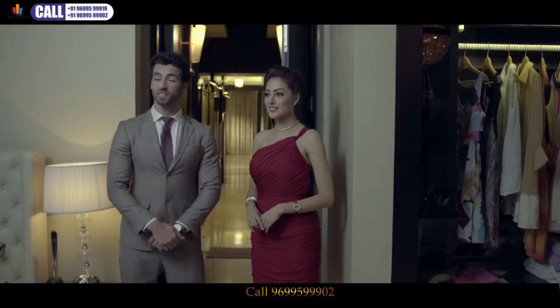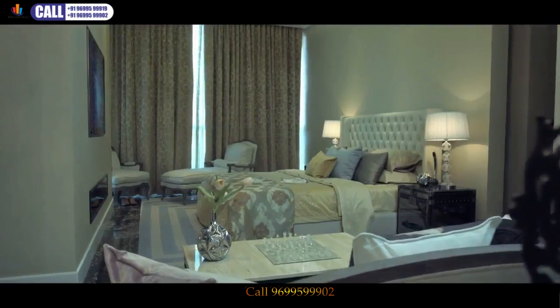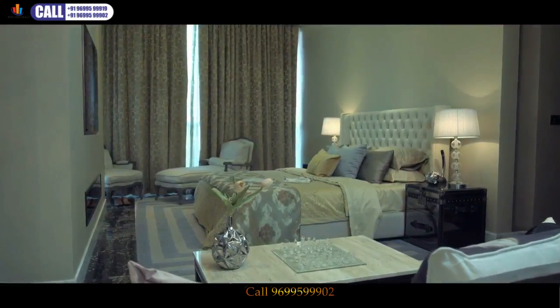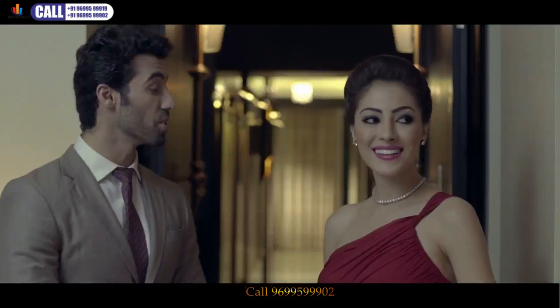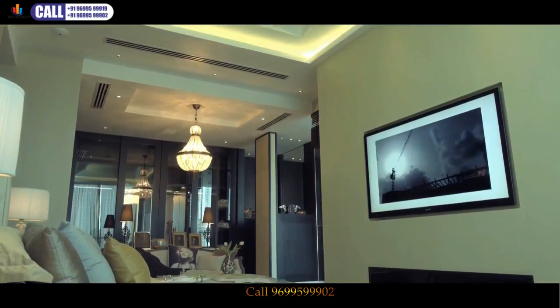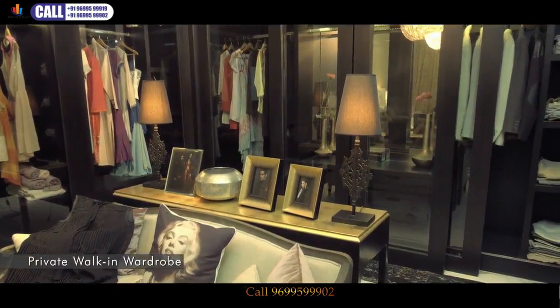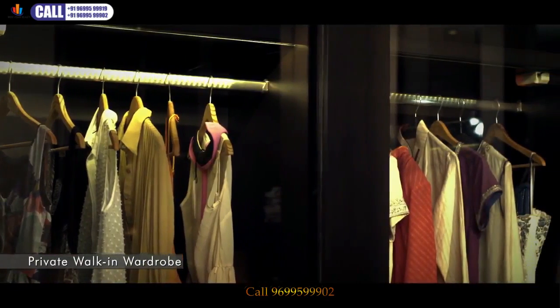With great pleasure, I'd like to introduce you to the dream space in this home. The lavishly designed master bedroom is the new-age replica of the royal era. To add to your style statement, we have created a walk-in wardrobe which is a fashion fiesta in itself.